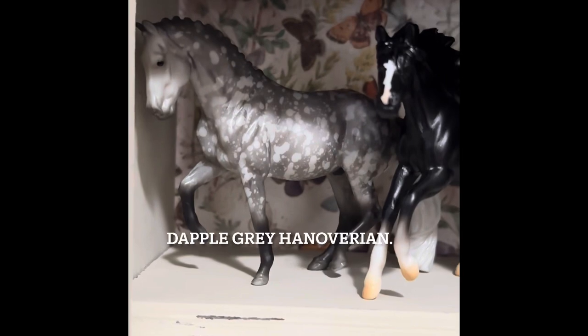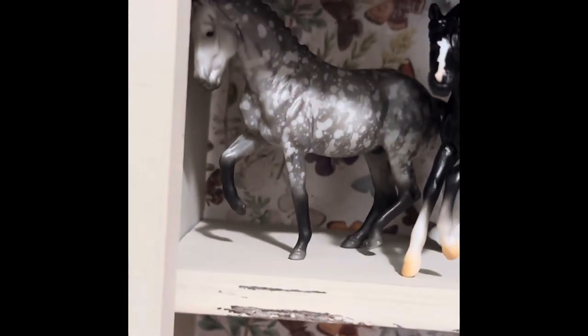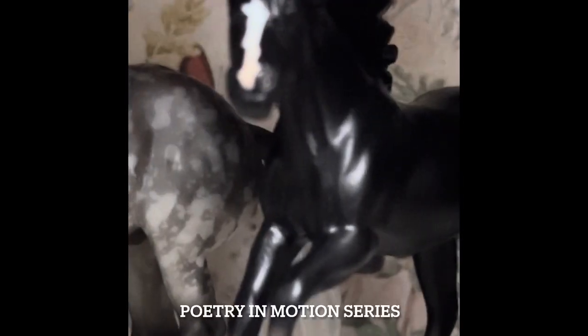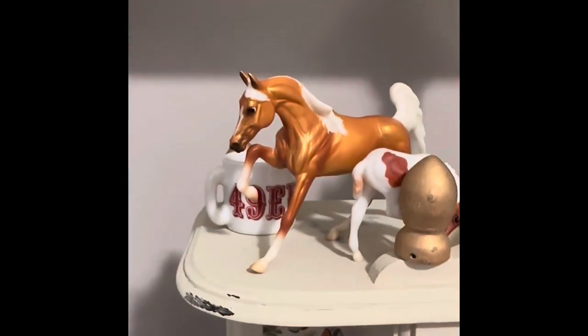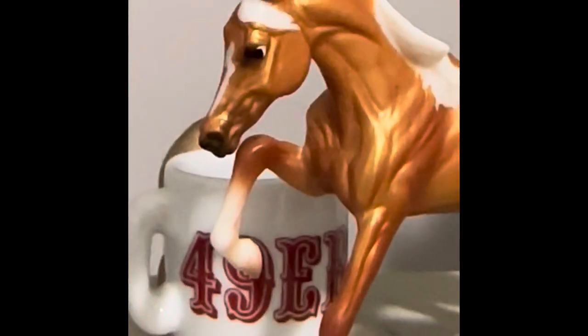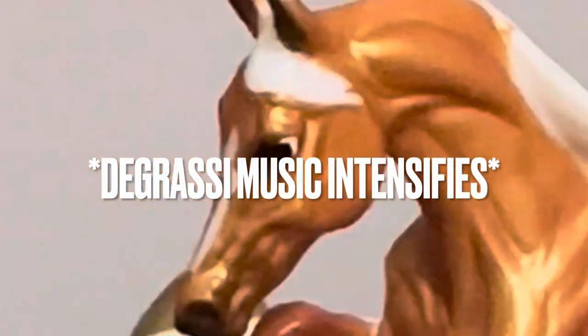This is a Bella timeline, very pretty. This one is my absolute favorite — the dapple gray Hanoverian, I believe. We have our black mustang, which is beautiful, the detail is amazing. And finally the golden palomino — I had to sing that.